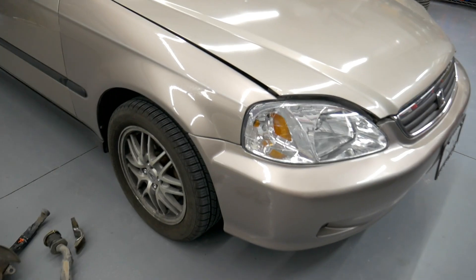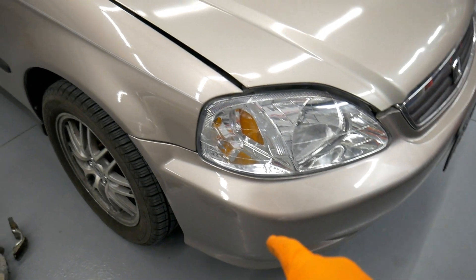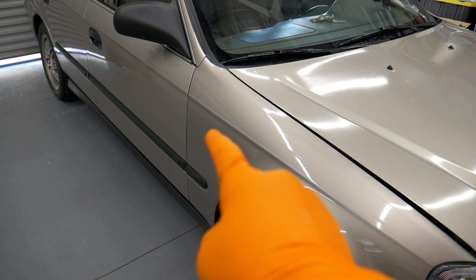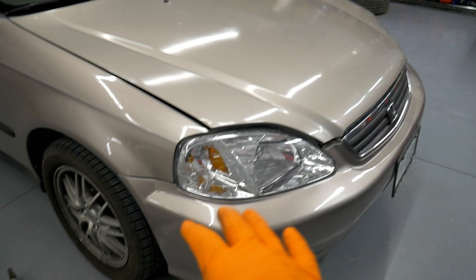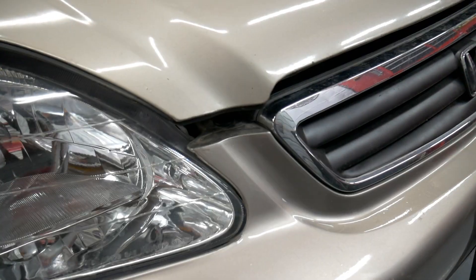When inspecting the car I can tell this fender and the bumper have both been repainted. The hood is original paint, so is the door. You can see right here how this has a little bit different color to it — it's a little bit darker. It's a little bit harder to see on the bumper, but when you're here inspecting them in person you can tell it has definitely been repainted.